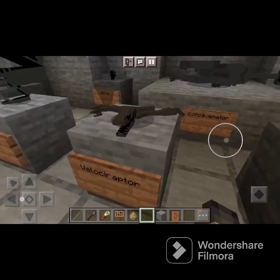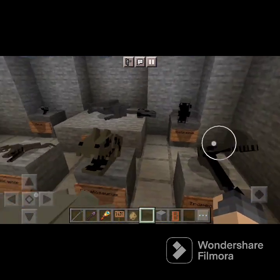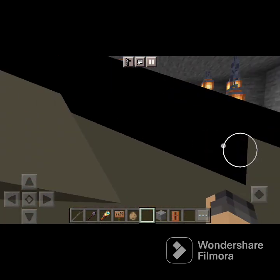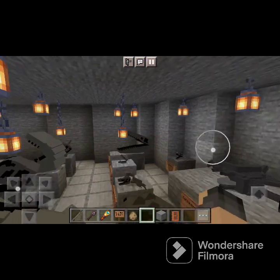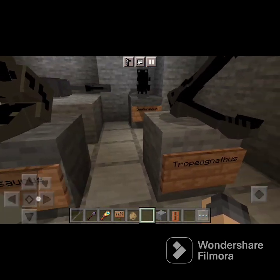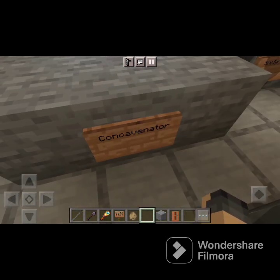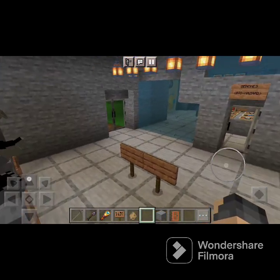Over here we have Velociraptor remains — fossils, skull, leg, and arm. Velociraptors are really cool, always awesome. Then we have Ceratosaurus — kind of disturbing but cool skull — Tropeognathus, Sanotirannis, Concavenator, and Moros. That's pretty much it for the zoo so far.